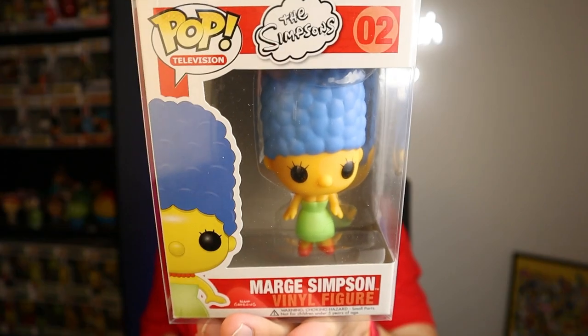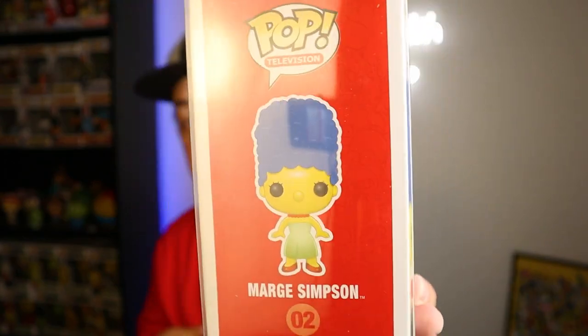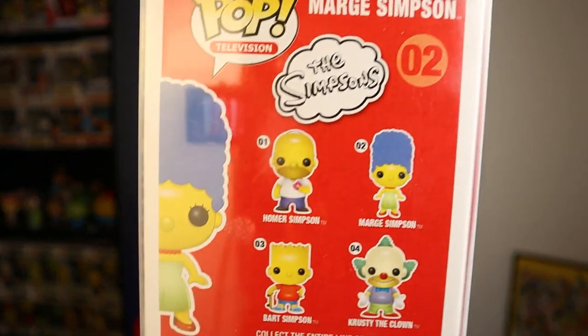There you guys go — there's Marge Simpson. It'd be interesting to see if they make any more pops of her in the future. The back looks the same as the others. Coming in at number two: the one and only Marge Simpson.